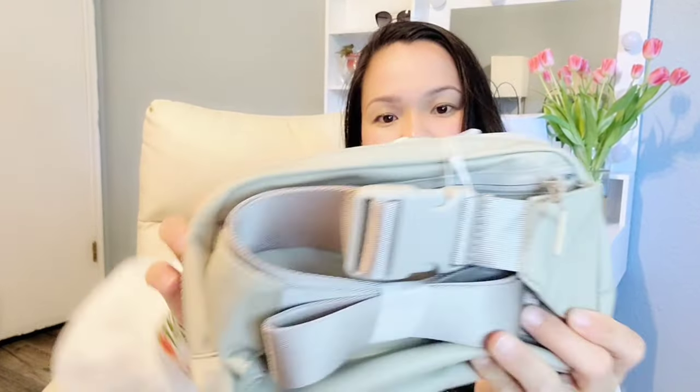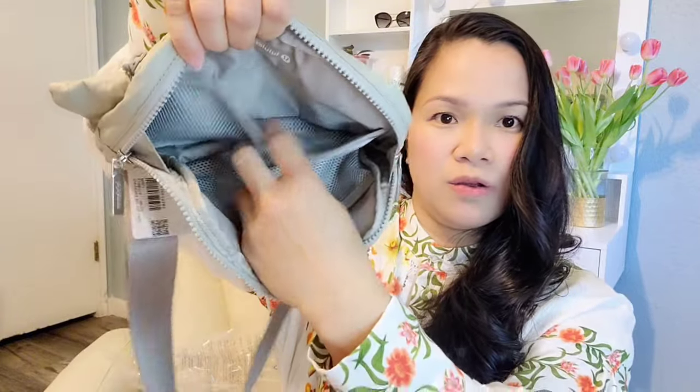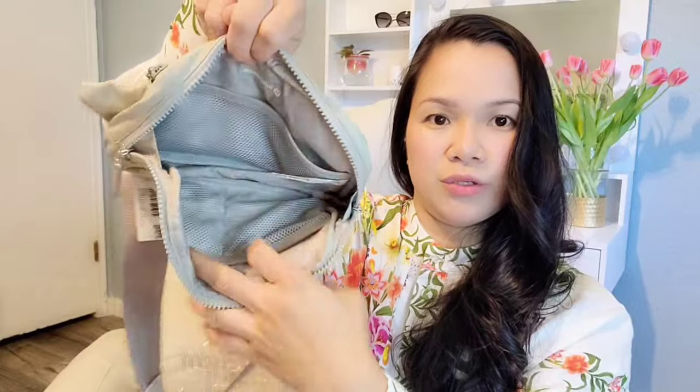The other belt pack I have is the smaller size, which was supposed to be mine, and the big one was for my husband — but my husband doesn't like it, so I'm keeping both. This one is called the Everywhere Belt Bag Large — I think it's the two-liter size. It has a zipper pocket on the back, one pocket on the main side, one large mesh pocket, and two more on the front. I was going to use this when I go walking with my baby. I love the neutral color.